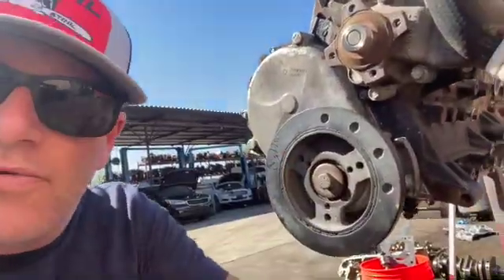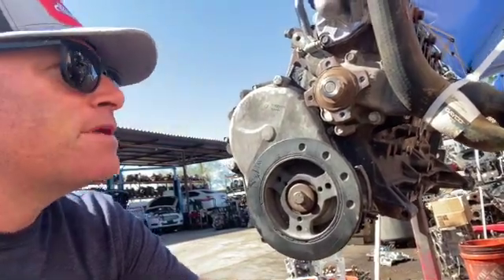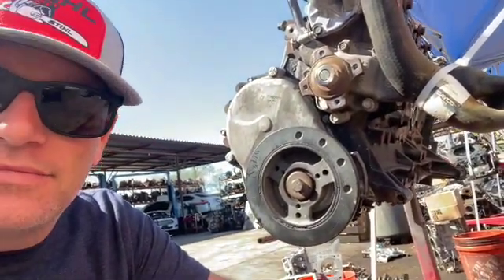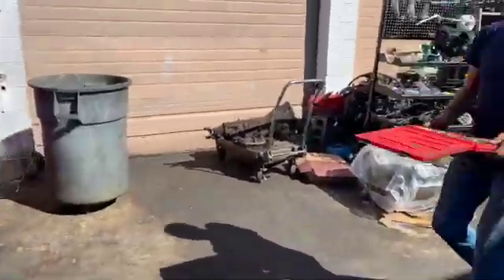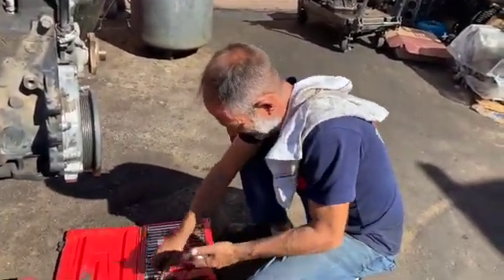All right, so here it is - the four-liter out of my Jeep. It's on the stand. We're going to go ahead and tear it down and see how bad it is inside. This is the man, the myth, the mystery. This is Ron. How's it going guys? Phoenix Engine Specialist.